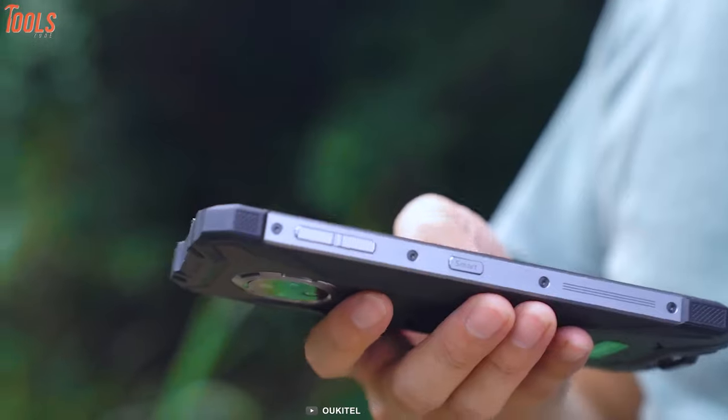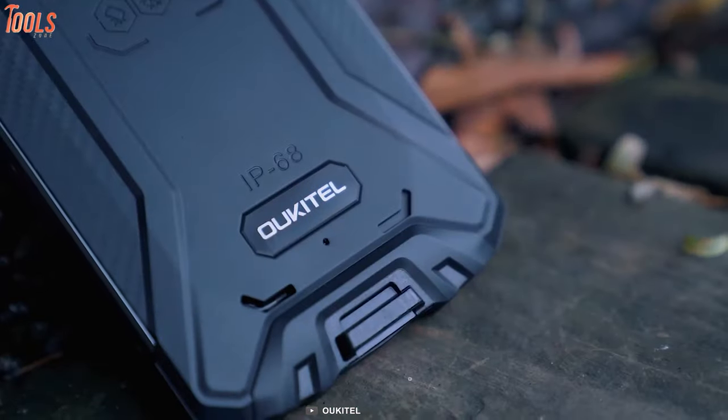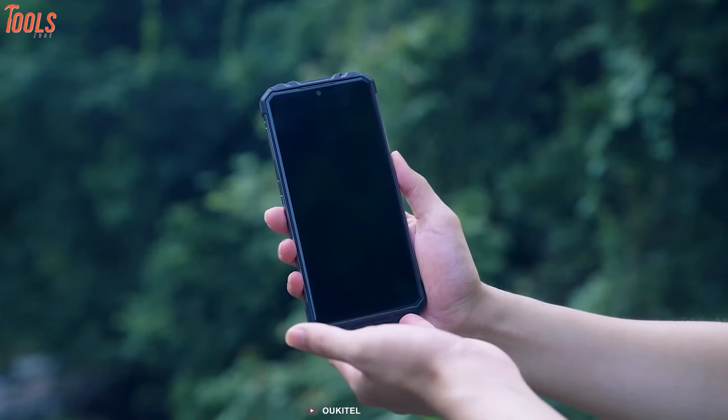Overall, this phone is thinner and bigger than any other rugged smartphone and a perfect device for those who love slim phones with big screens.